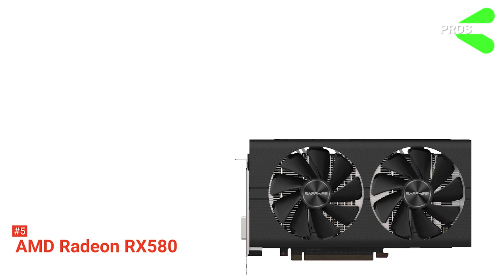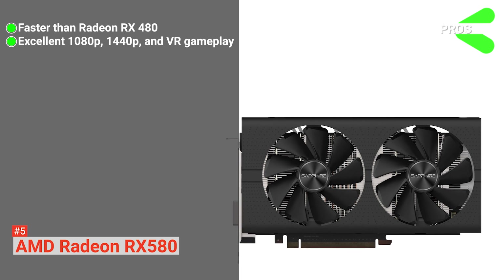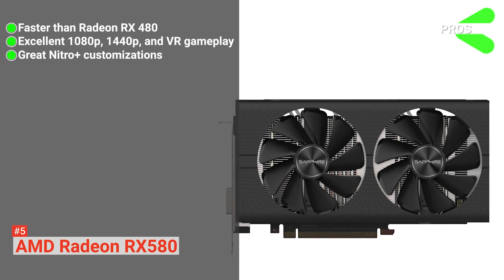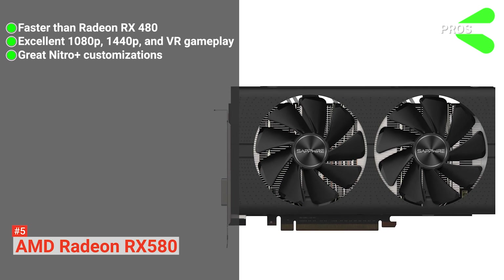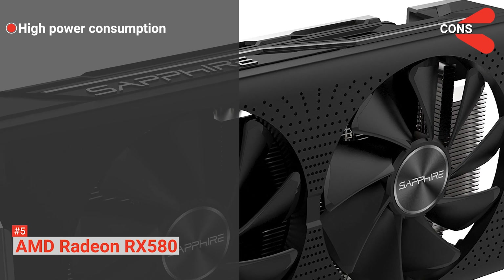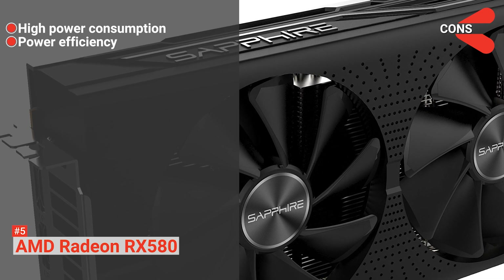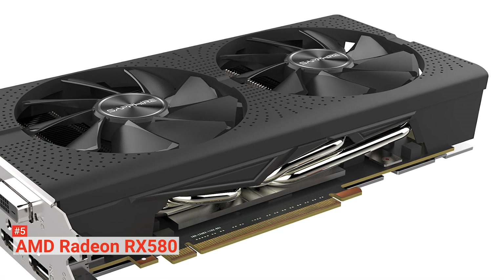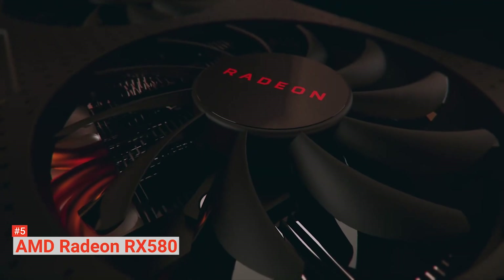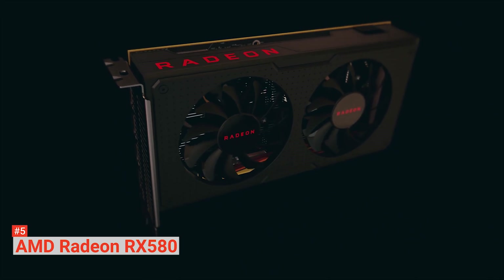Its pros are: it is faster than the Radeon RX 480, it provides great 1080p, good 1440p, and solid VR gameplay, and its Nitro Plus customizations look and work great. However, the cons are it has high power consumption and it lags behind other graphics cards in terms of power efficiency. All in all, the AMD Radeon RX 580 is worth buying because it provides a beautiful PC gaming performance, thanks to its intelligent fan control and AMD Radeon FreeSync technology.